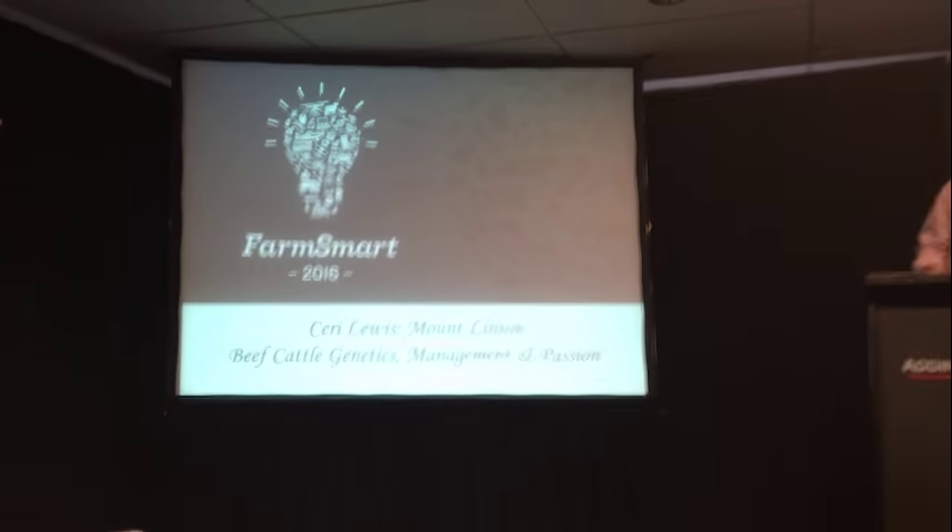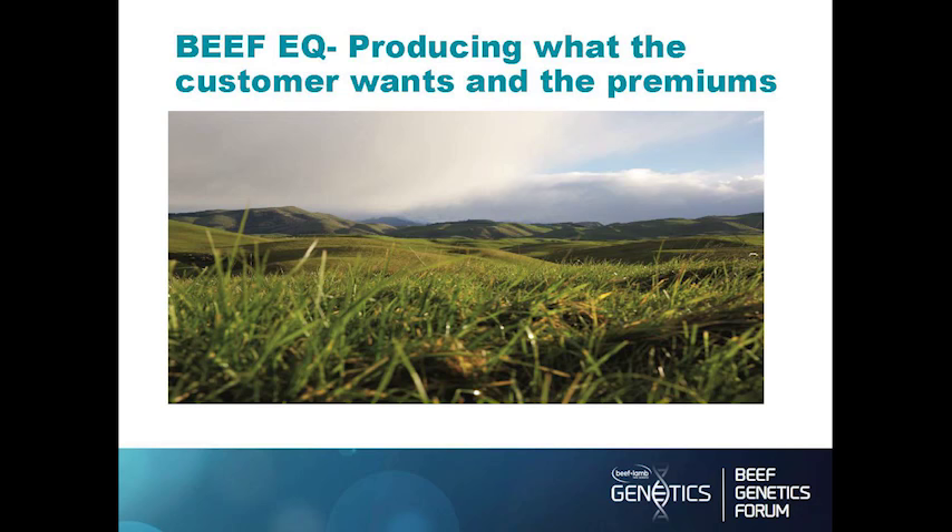Thanks very much Mike. I've put this presentation together around the quality.